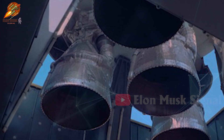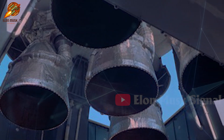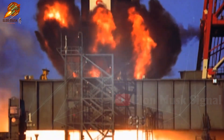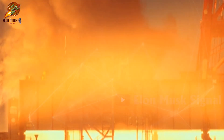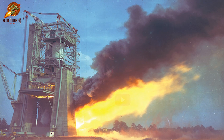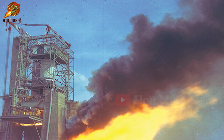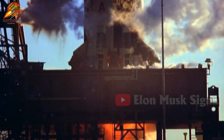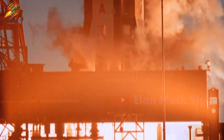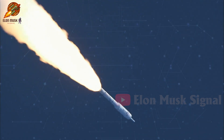Despite the F1 engines being used only once and left discarded in the Atlantic Ocean, they were actually designed for up to 10 reuses. In tests, one engine fired 20 times with a total operating time of 2,256 seconds, while another achieved 34 firings totaling 2,013 seconds. In actual flights, the F1 operated for only about 159 to 165 seconds. If recovered safely, the F1 engines could indeed have been reused multiple times.